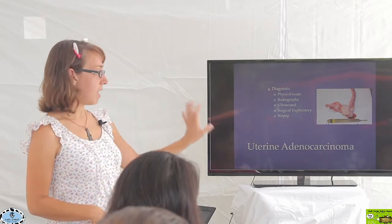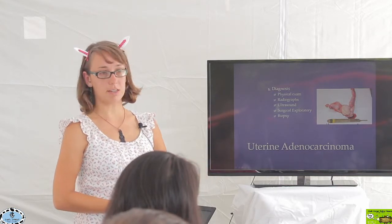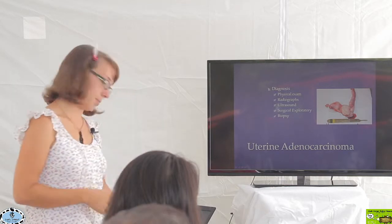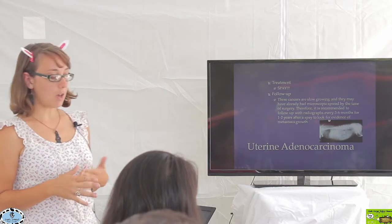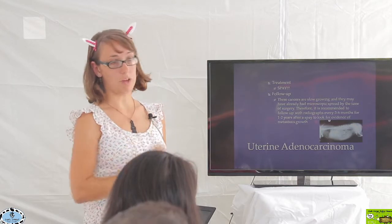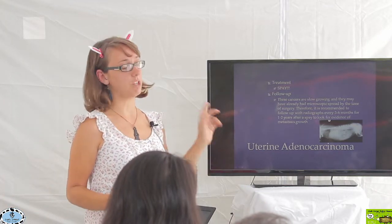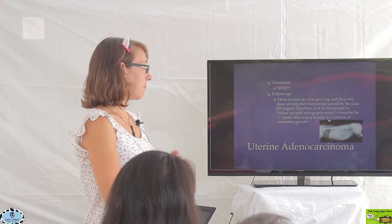Surgical exploration means going in, identifying a mass in the uterus, and removing it. You would never just take a biopsy of it — you'd take the whole thing out and then send it for biopsy to confirm whether it's truly cancer and what kind. The treatment of uterine adenocarcinoma is to spay them, and really we want to focus on prevention. We do a much better job preventing disease than treating it, and this is a disease we know we can prevent by spaying them when they're young.